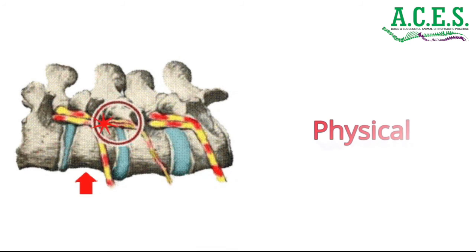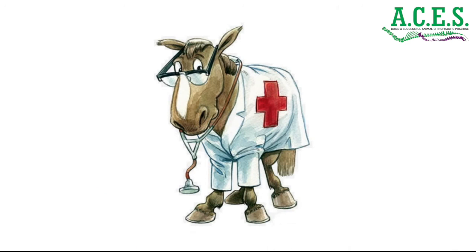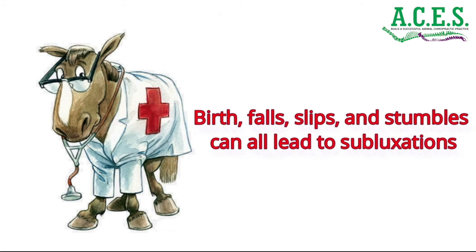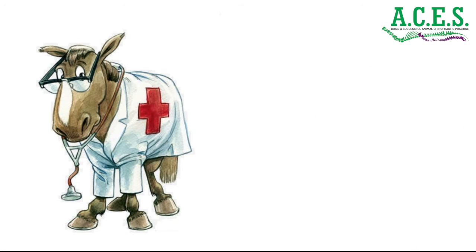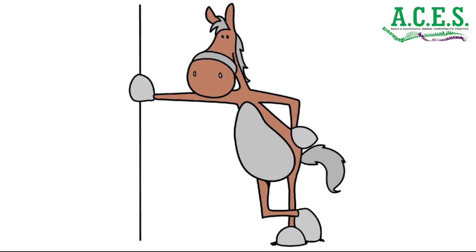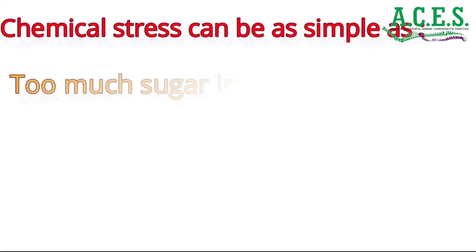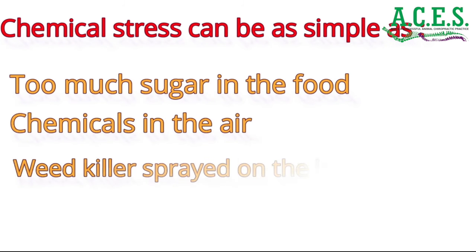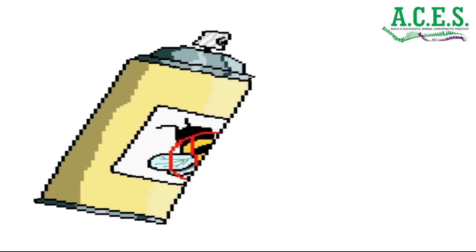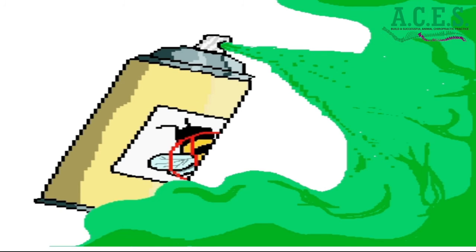Subluxations are caused by stresses — physical, chemical, and emotional. Physical stresses are the easiest to identify: birth, falls, slips, and stumbles can all lead to subluxations. Standing still for hours on end can be a physical stress for a horse; sitting in a cage can be stressful to a dog. Chemical stress can be as simple as too much sugar in the food, chemicals in the air, and weed killers sprayed on the ingredients in the food you feed your animals. The bug repellent you spray on your animals to make them more comfortable can cause subluxations.